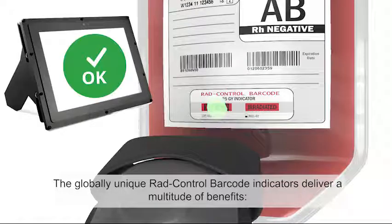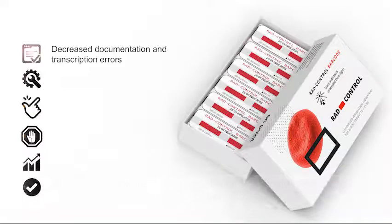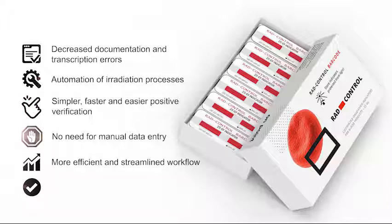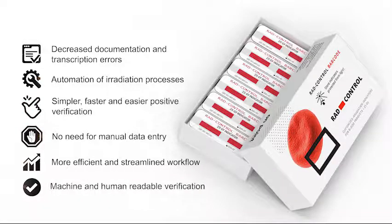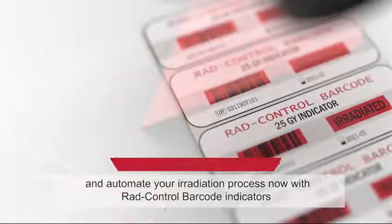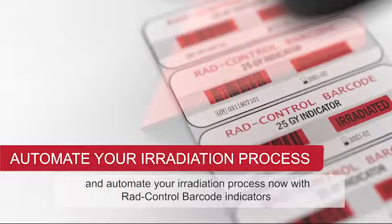The globally unique RAID control barcode indicators deliver a multitude of benefits: decreased documentation and transcription errors, automation of irradiation processes, simpler, faster and easier positive verification, no need for manual data entry, more efficient and streamlined workflow, and machine and human readable verification. Benefit from the new generation of blood irradiation indicators and automate your irradiation process now with RAID control barcode indicators.